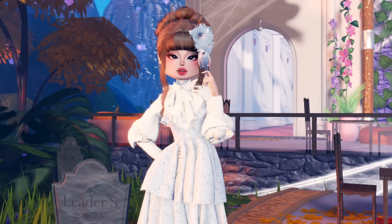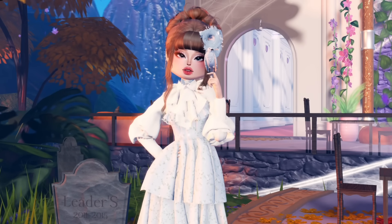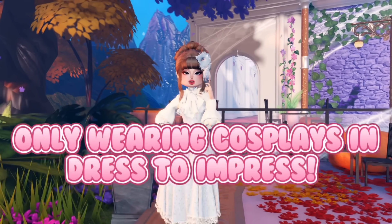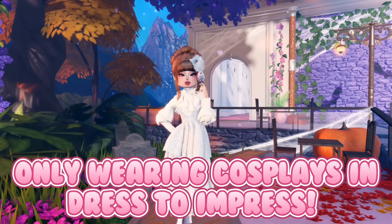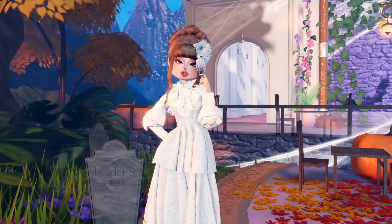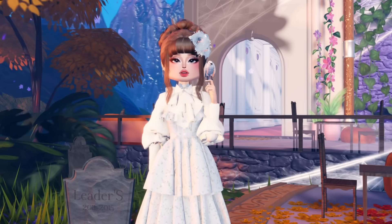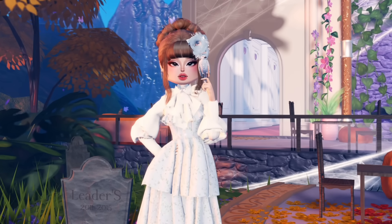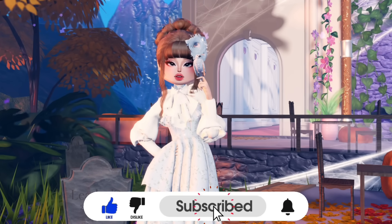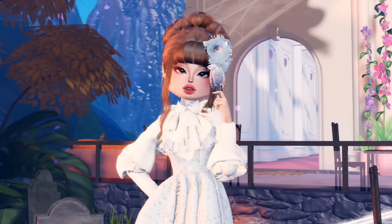Hello everyone, welcome back to another Dress to Impress video! Today we're taking on a super fun challenge — I'll only be wearing cosplays in Dress to Impress. Each outfit has to be inspired by a favorite character, whether it's a cartoon, a Disney character, or even a real life person. Don't forget to hit that subscribe button and turn on notifications to never miss out on my uploads!